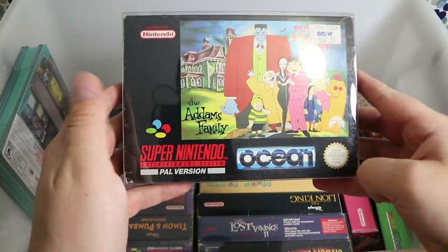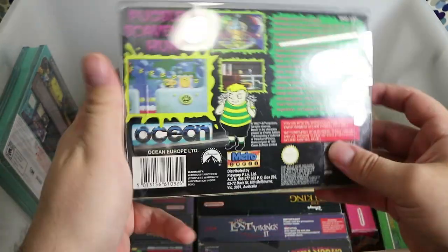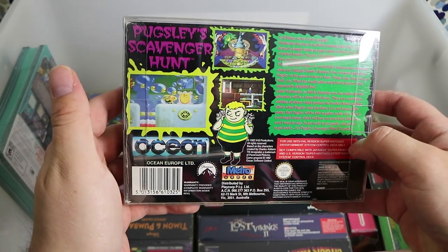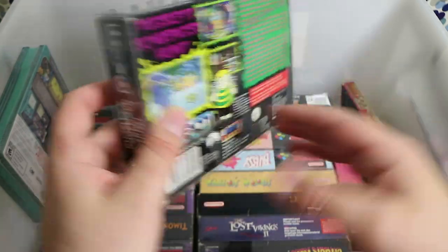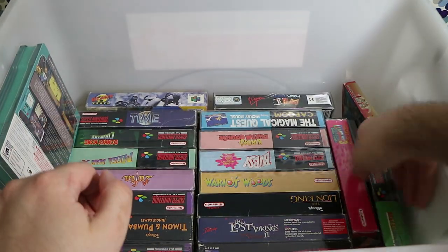Addams Family — this is Pugsley's Scavenger Hunt. A pretty good platformer, pretty tough from what I remember. The character controls like he's got soap on his feet — very floaty. But for a licensed-based game, I think you could do a lot worse.